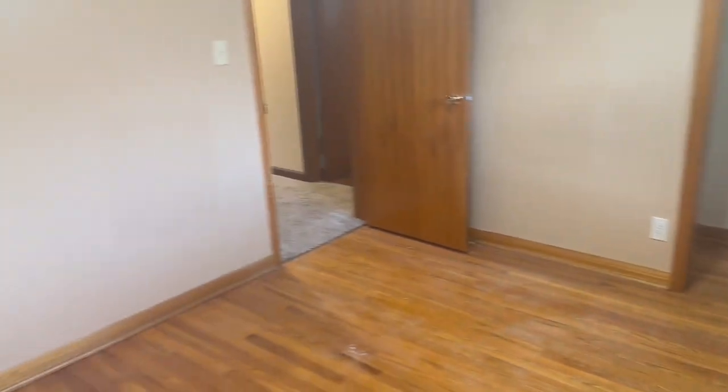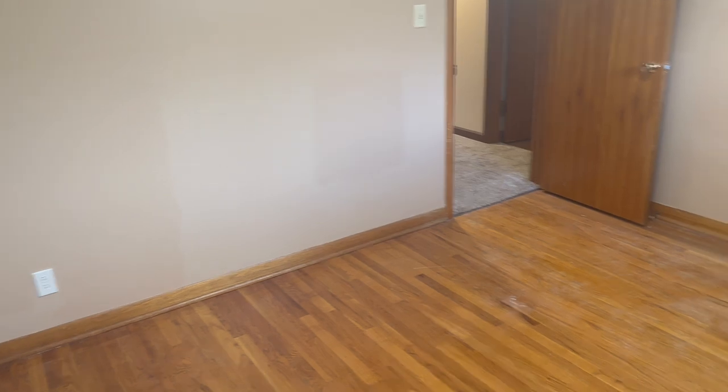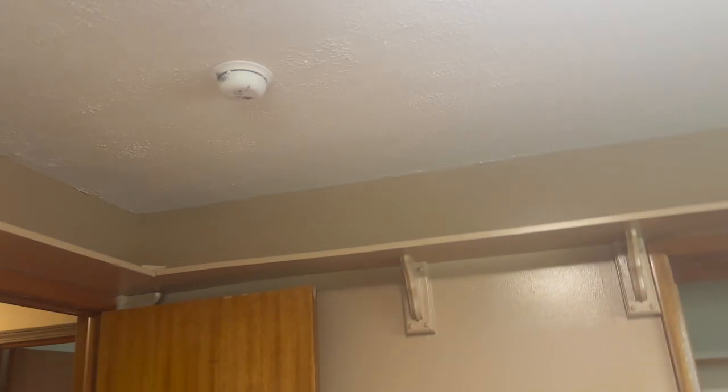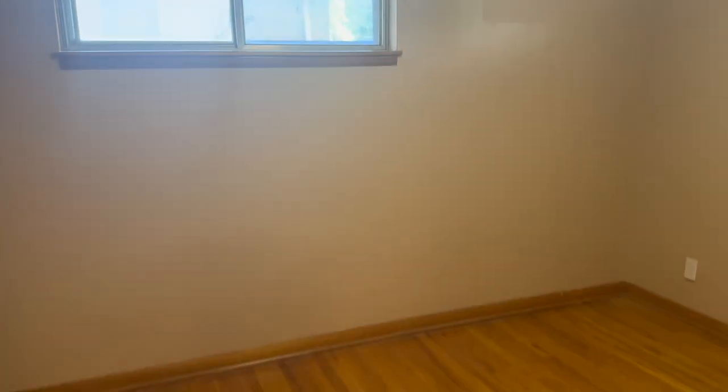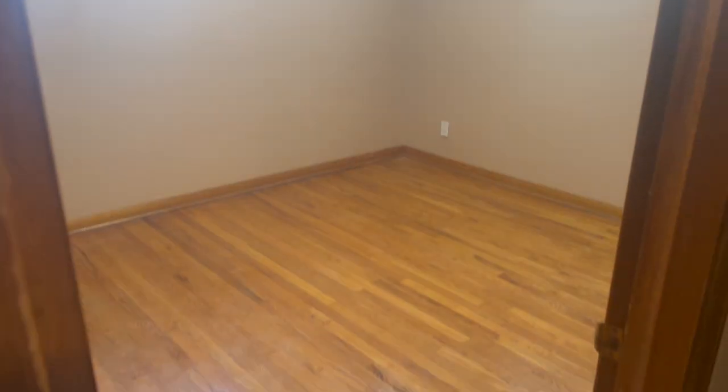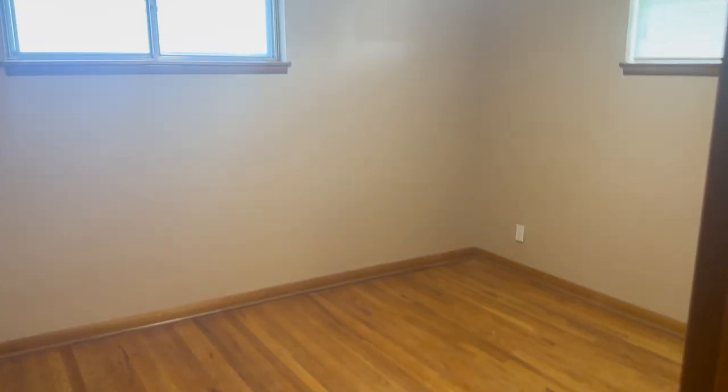And then we go into room number two — turn on the lights. This is what this room looks like. There's a closet, so we'll probably have like a bunk bed in here. It fits at least two kids and there's even storage all at the top. It's a pretty good size room.